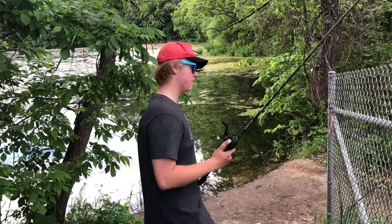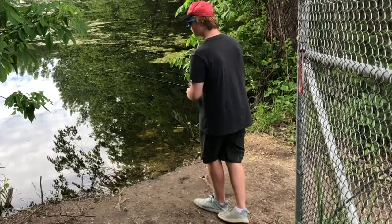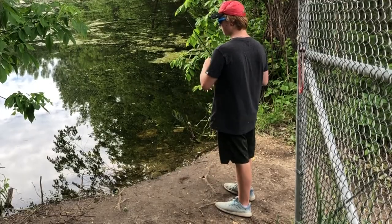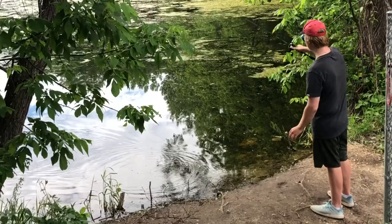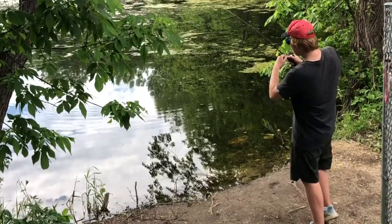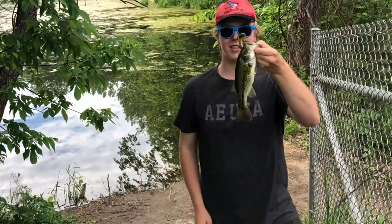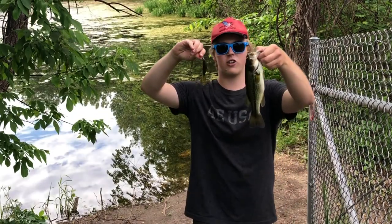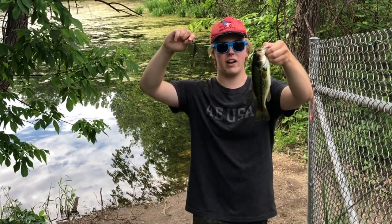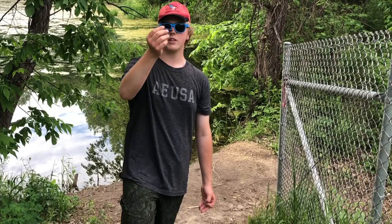First cast of the slam. Let's go — just a little one, but I got him on the second cast of the day! He ate the craw, so first bait down.